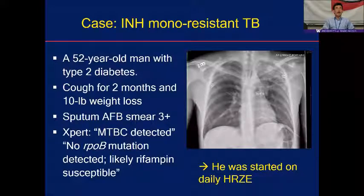I'm going to start off with a case. A 52-year-old man with type 2 diabetes, coughing for two weeks, lost about 10 pounds. His AFB smear is 3+. Xpert showed MTB complex detected, no rpoB mutation, likely rifampin susceptible. X-rays showed left upper lobe cavity, consistent with active pulmonary tuberculosis. He was placed on daily HRZE.